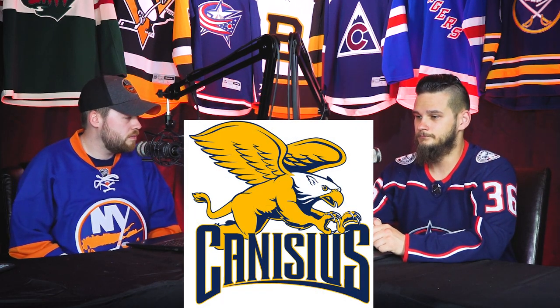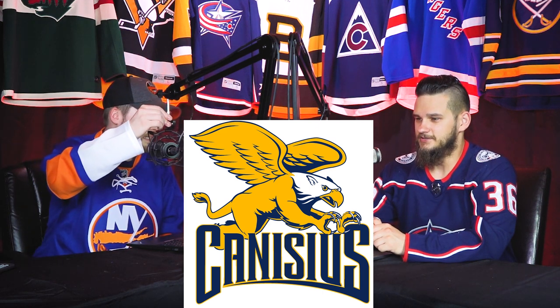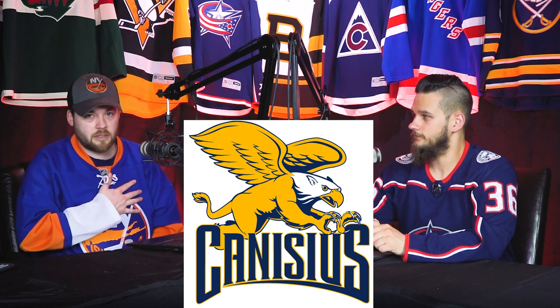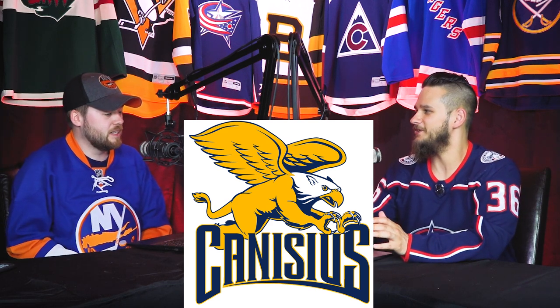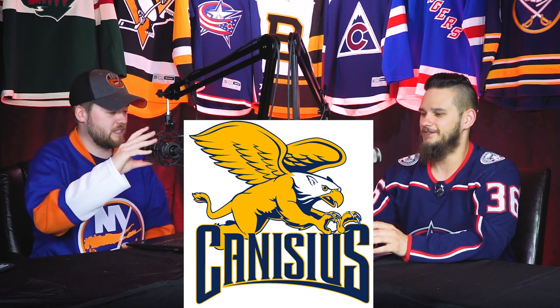Number 1 is the Canisius College Golden Griffins — they play in Buffalo, New York. I love blue and yellow together, that gets me every time. It's a Griffin, he looks badass — he's got his talons out and the wings. His expression's a little questionable, like he was caught mid-act with a surprised look. I love the text and the font they used — that is really nice, by far the best text in any of these logos. There's not anything that I dislike about this logo. It would look awesome on a jersey.